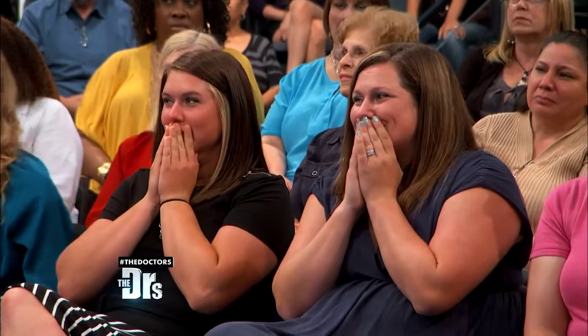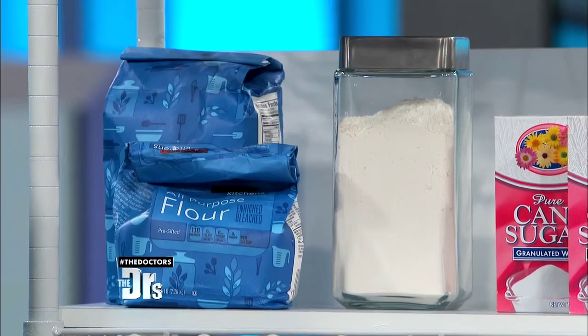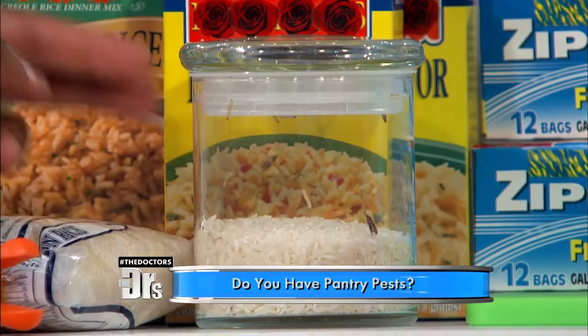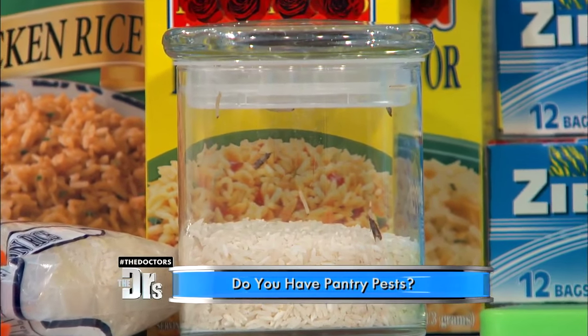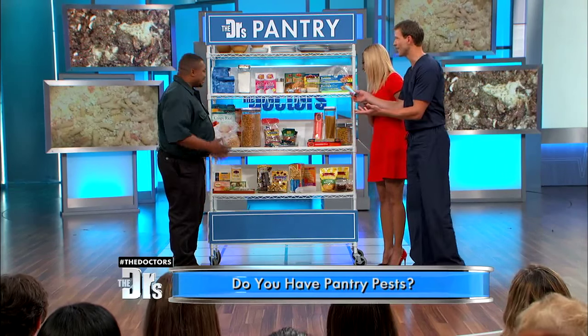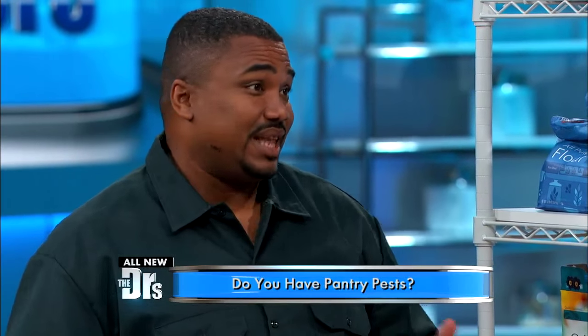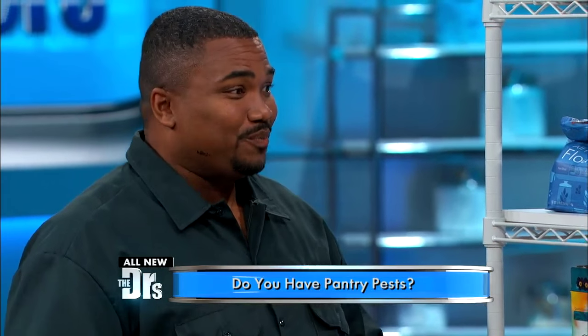One time I had some flour I hadn't really used — I kept it in a little bag, opened it up, and there were these little maggot-looking things. So is that the caterpillar phase? Those maggots were actually the caterpillars. Here are a few caterpillars and moths in this jar of rice — that's exactly what they look like! They're all at different stages. And if you saw the moths, you've already had the caterpillars and the eggs in your food — extra protein!